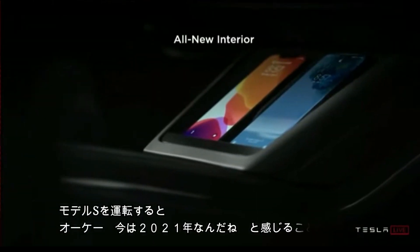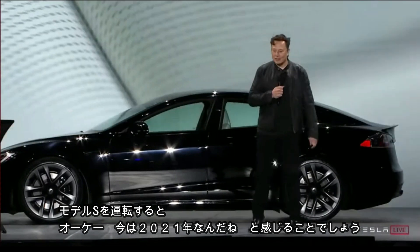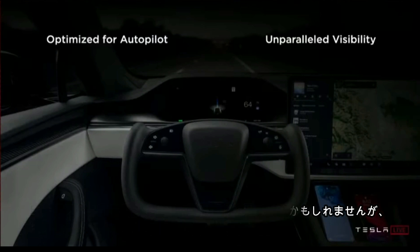You drive around and it really feels like we're in 2021. We have this yoke steering wheel, which is a little different, but once you try it you'll think it's great. The visibility of the main screen is super clear, especially for autopilot — you can see the entire panoramic view and basically see the mind's eye of the car.